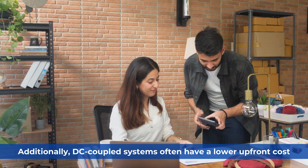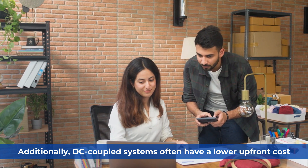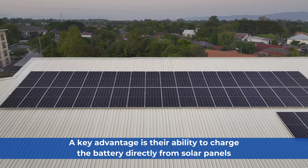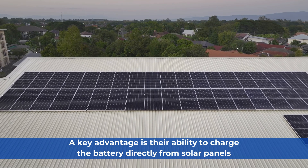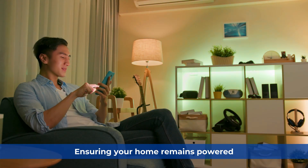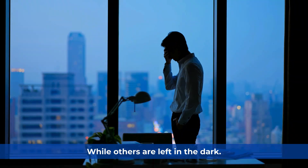Additionally, DC-coupled systems often have a lower upfront cost as they require only one hybrid inverter. A key advantage is their ability to charge the battery directly from solar panels during a blackout and sunny hours, ensuring your home remains powered while others are left in the dark.